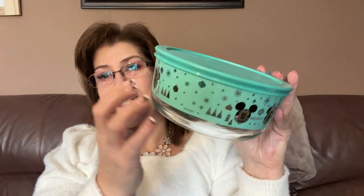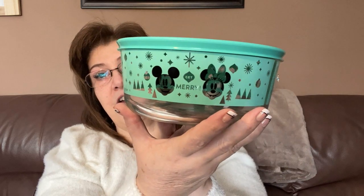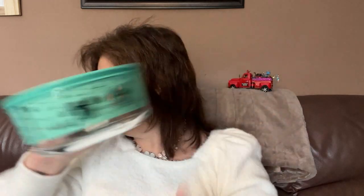Now for the Dollarama haul! Check out this gorgeous Pyrex storage container — it's glass and it's so cute. It's a Mickey and Minnie Christmas design that just says 'Get Merry' on it. It was five dollars, and Pyrex is just so worth it. I love the color — it seems to be my color this year.